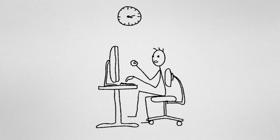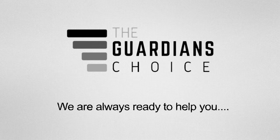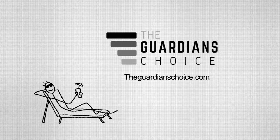Are you suffering from a rat problem and looking for an easy solution? After searching for a long time and not getting any solution, don't worry — we're here to give you our best advice on how to catch roof rats. This video will tell you how to inspect for signs of roof rats, seal the attic, and trap the rats.